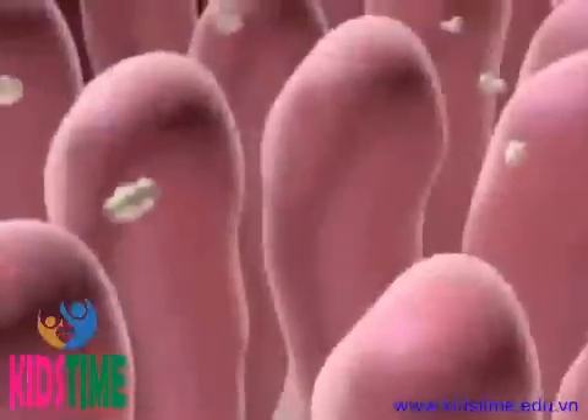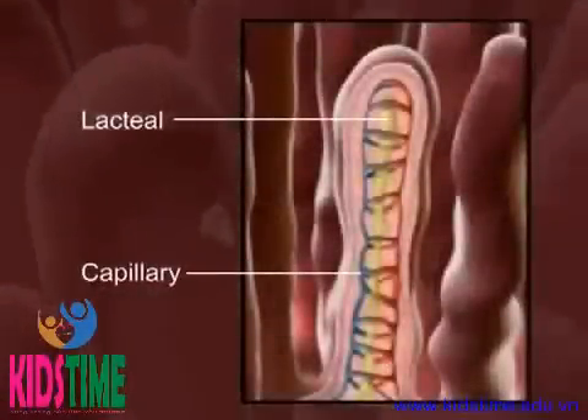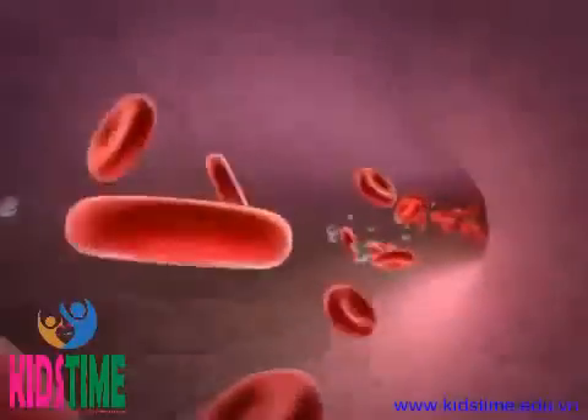The structure of each villus contains a capillary and lacteal to pick up the digested nutrients. The nutrients are then transported by the blood to all the cells of the body.